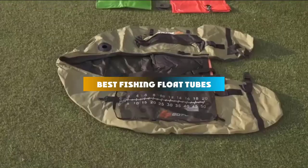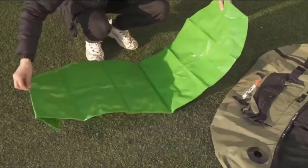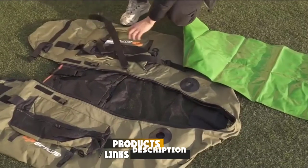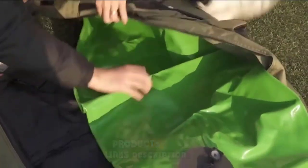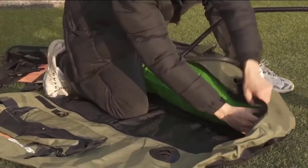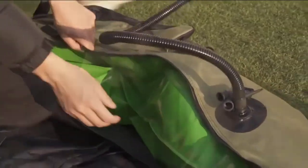If you're looking for the best fishing flow tubes, here's a list you must see. We made this list based on our personal preferences, sorted by features, prices, quality, durability, reputation of the manufacturers, and customer feedback. We've also included options for every type of customer, so let's get started.